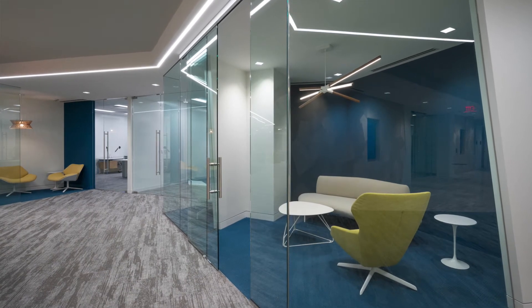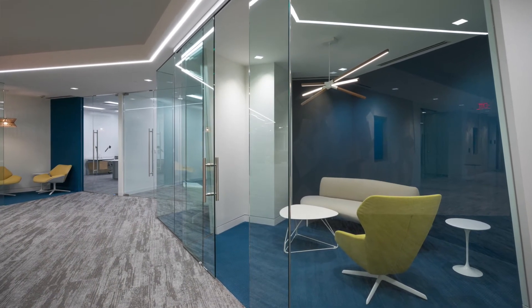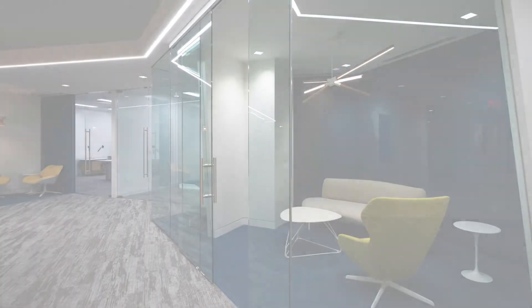In the end, I think the project turned out phenomenal. The client was happy, and it was an award-winning job for Rand at the ABC Awards.